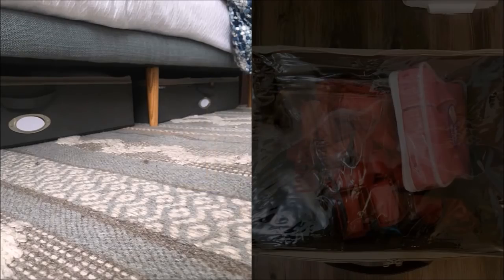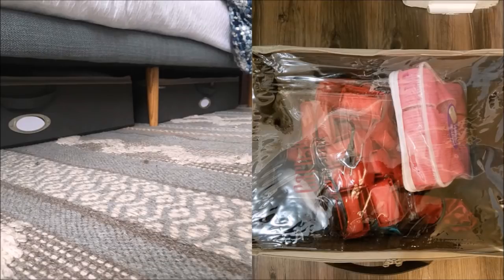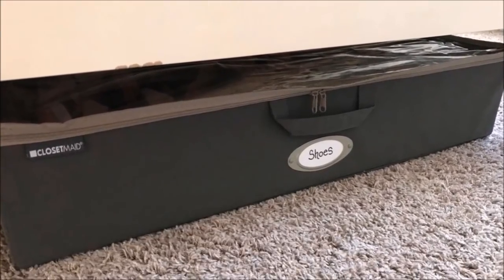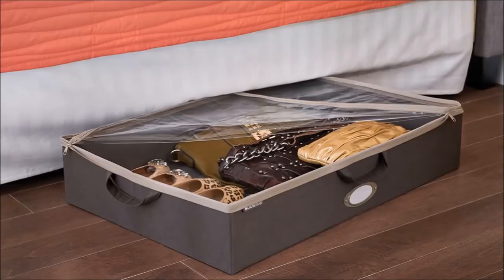16. That empty space below your bed can be maximized by putting fabric storage bags to store things while protecting them from dust. You can label them to identify the items stored in each bag. The storage comes with a handle for easy access and portability. It has a clear top so you can visibly see what's stored inside, and a zipper to protect things from dust.